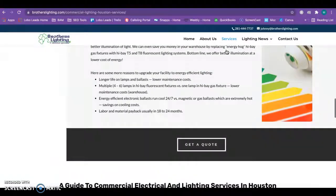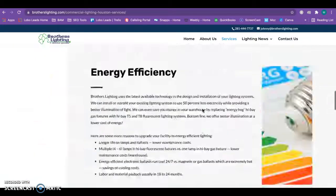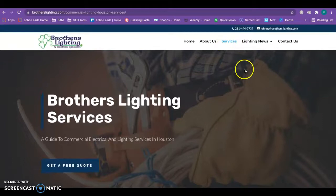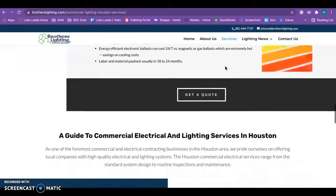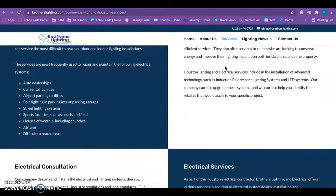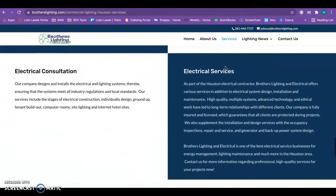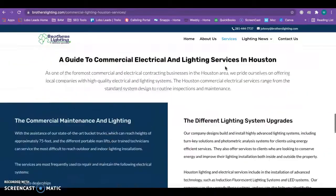For example, if somebody is looking for parking lot lighting in Houston and you guys had a back page specifically for that, when they typed that into Google your back page would pop up and they'd end up getting to your website from that. That's a good way to rank higher for those services more easily. If you split the services into individual pages, strive for about 500 words for each individual service page, with three to four keyword phrases spread organically throughout.